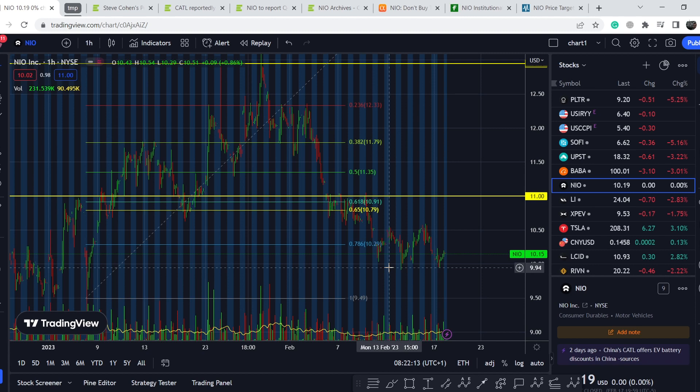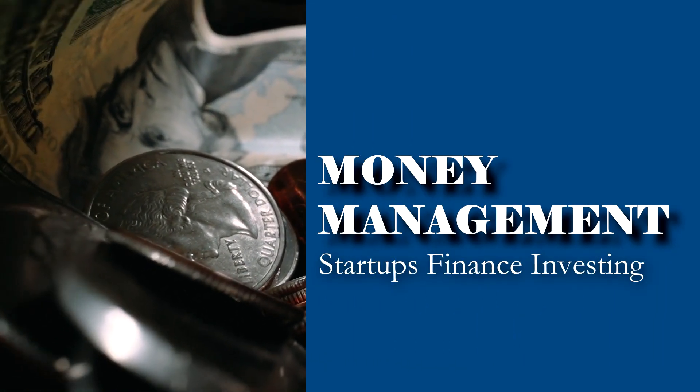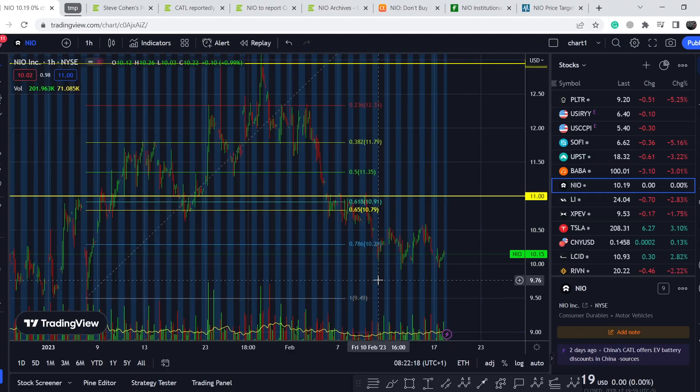Welcome to the Money Management channel. My name is Andriy and today I'm doing an update on NIO stock. In today's video, first I'll show you where we are on the price chart and how we got there. Then we'll continue with the fundamental news that might drive the price of this asset. At the end, I'll share my thoughts and technical analysis. NIO is nearing its crucial point and it's really important to take a closer look at its price action.